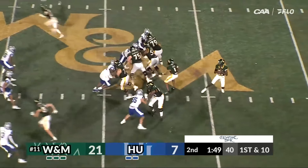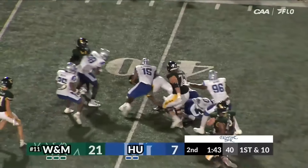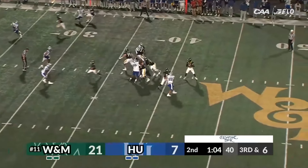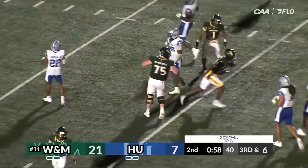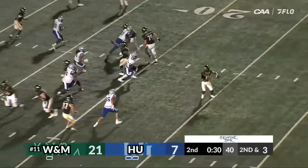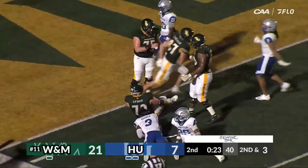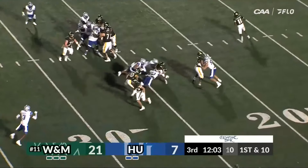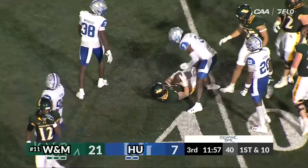First and 10 at the 49 — Darius Wilson sets up a screen to Malachi Emo. Emo gets running room inside the 45, spin move, down to the 39. Third down and six — Wilson tucks it and runs for a first down, getting to the 25 and sliding safely. Wilson throws back the other way to tight end Sean McIlwain at the 10 — he doesn't get in but gets the first and goal. The tribe has over 200 yards on the ground. Bronson Yoder picks up 15 more.